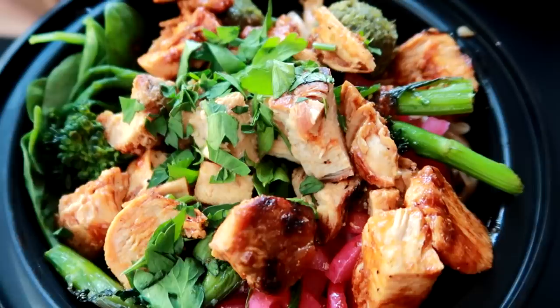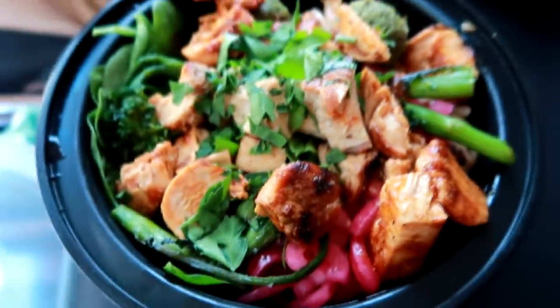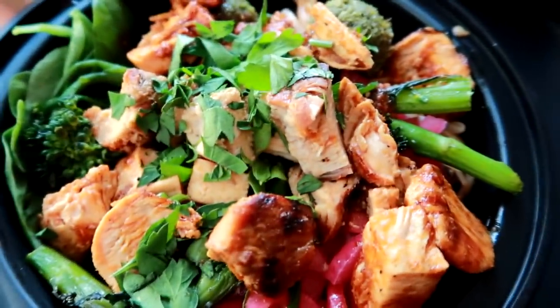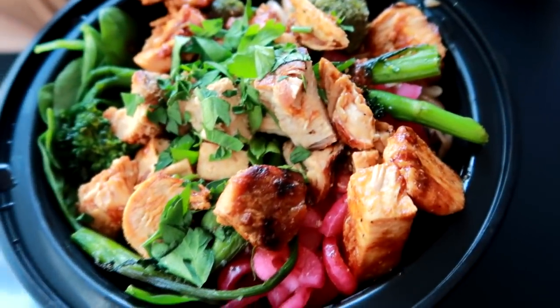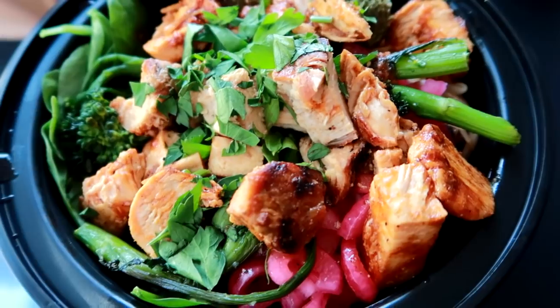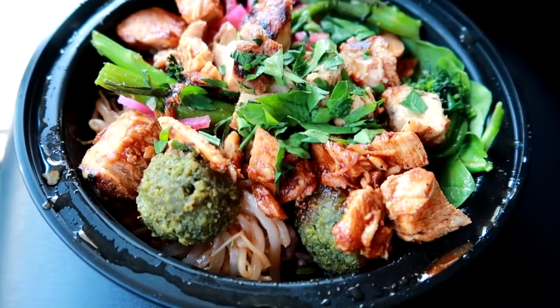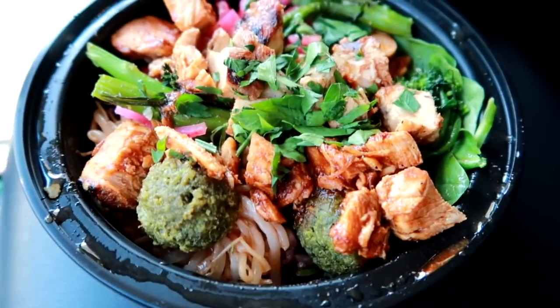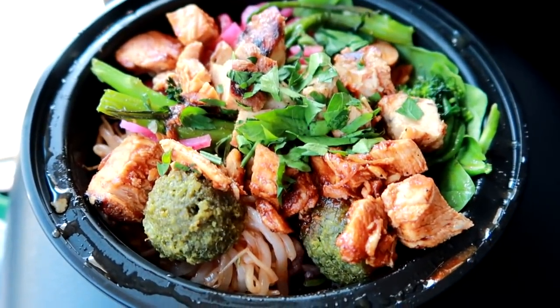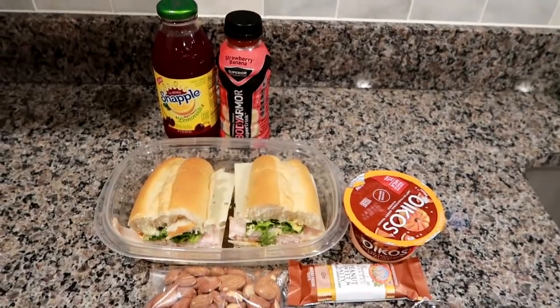They're known for all their clean eats - they have power bowls, noodle bowls, and salads. I was really impressed. I don't have one close to my house so that's why we've never gone. I also got a cranberry lemonade. They make everything from scratch - that's their whole thing. It's all from scratch, fresh, clean eating, no GMOs, all natural. We are heading to the meeting to eat our lunch. I just wanted to show you guys what I got and we'll see you tomorrow.